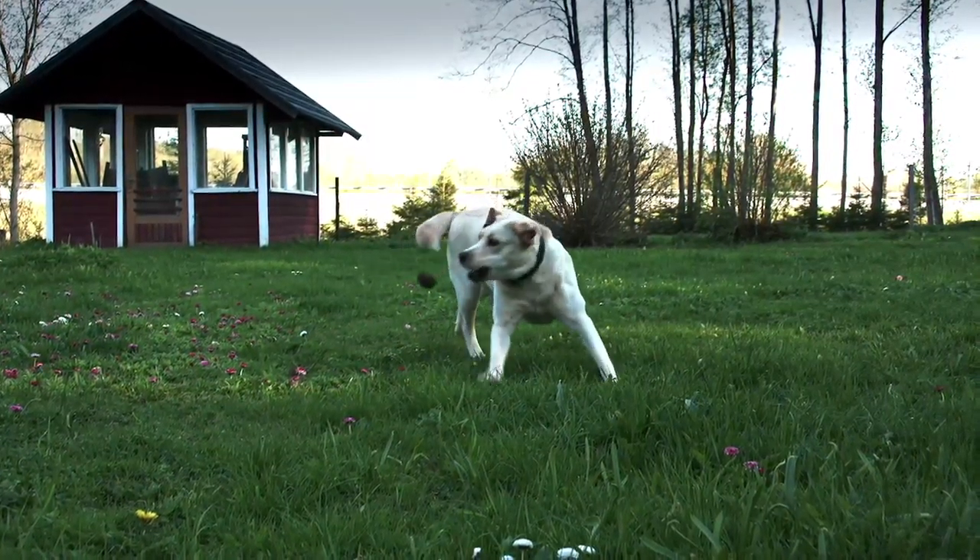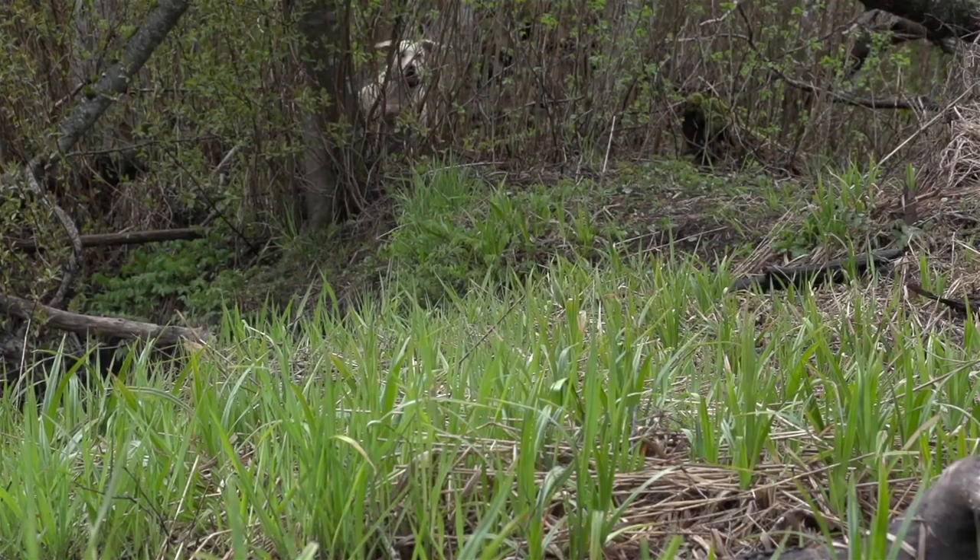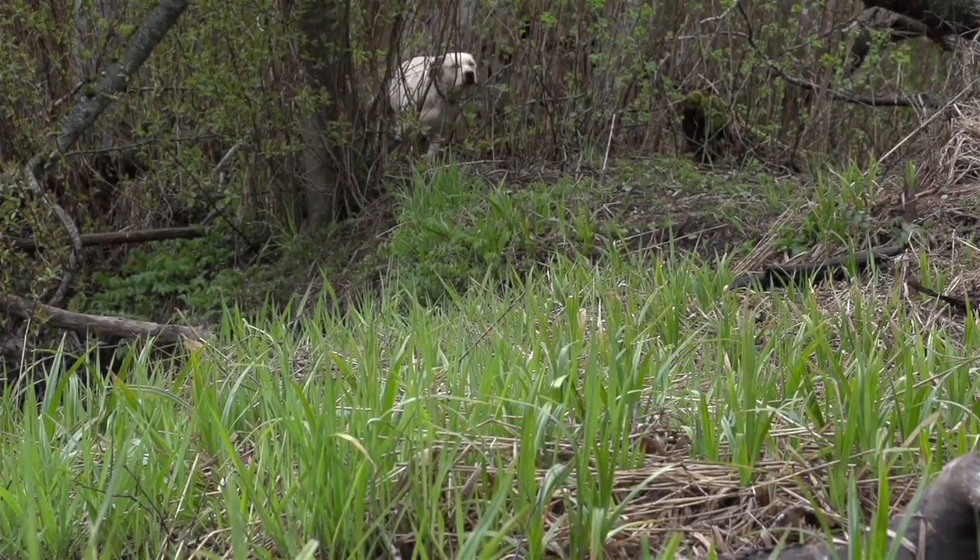Everyone knows that dogs need to exercise to stay healthy. But did you also know that many breeds require off-leash playtime to maintain a healthy attitude?